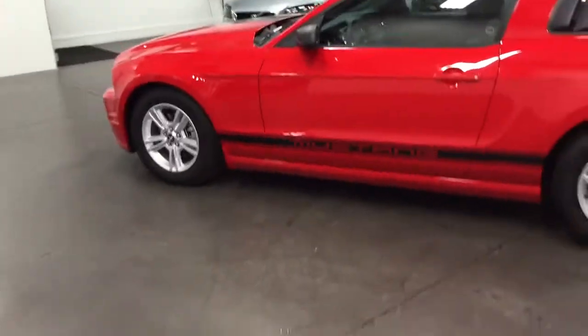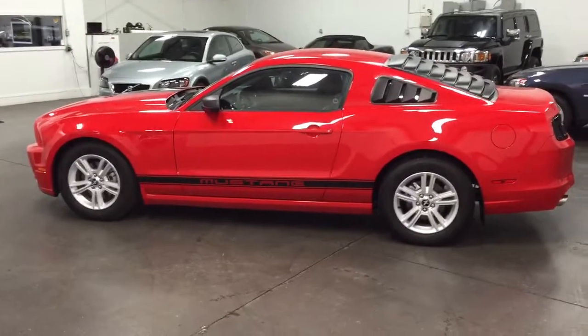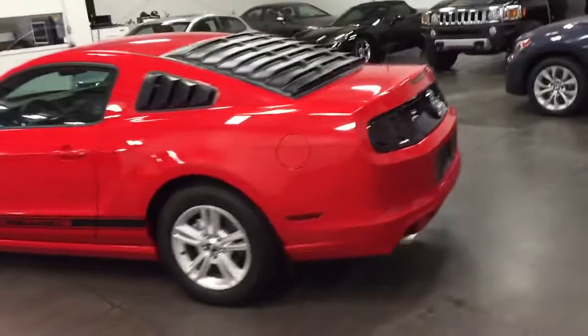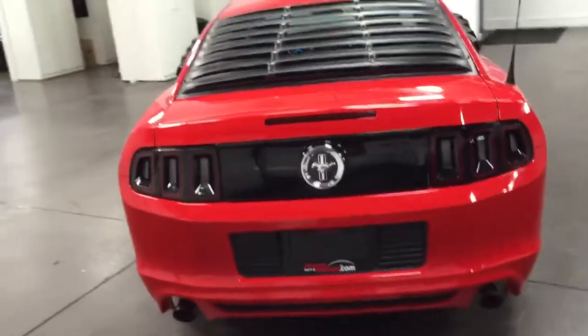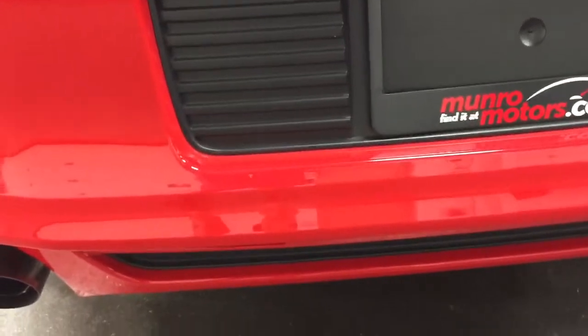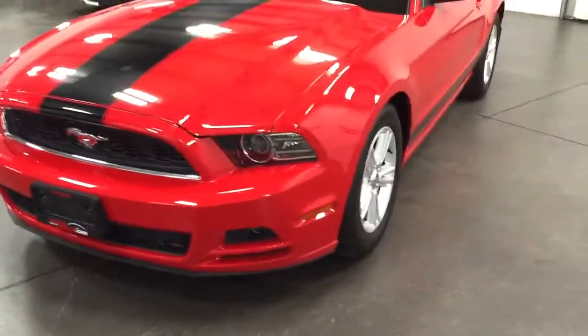Let's back out and have a look at it from this side and see the whole car. That's a good looking car. Now let's flip around and have a look at the front. Hear the exhaust running? It's really nice — got a little rumble to it, just like it should. Nice Mustang. Nice looking front end.